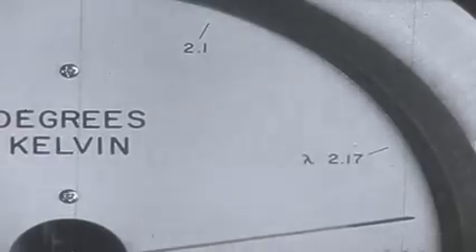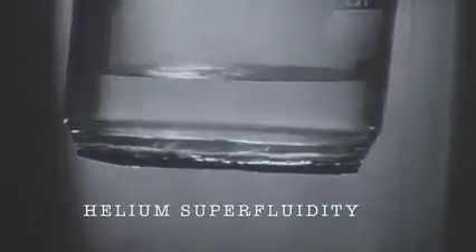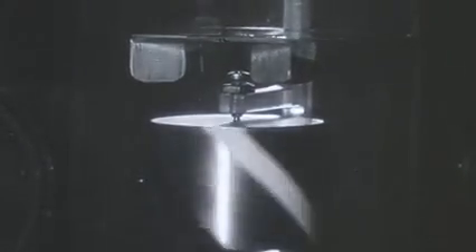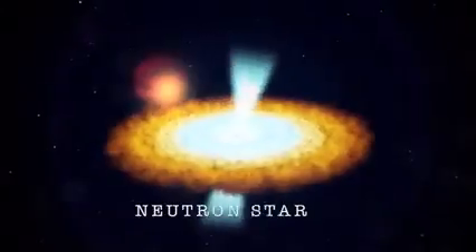Helium, the second most abundant element in the universe, can do this. When cooled to near absolute zero, it does things that sound impossible — leak through a solid beaker, evaporate upward against gravity, and when stirred, form a vortex that rotates indefinitely. Six Nobel Prizes in the last 25 years have been given for research into this, and we haven't come close to grasping the full potential.